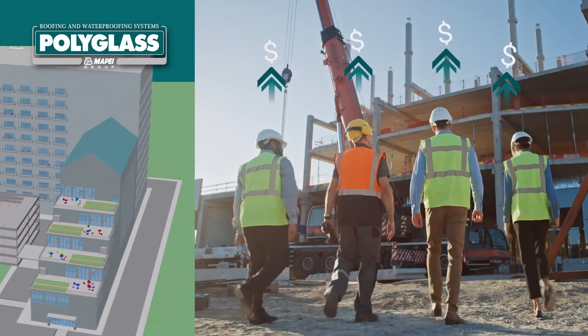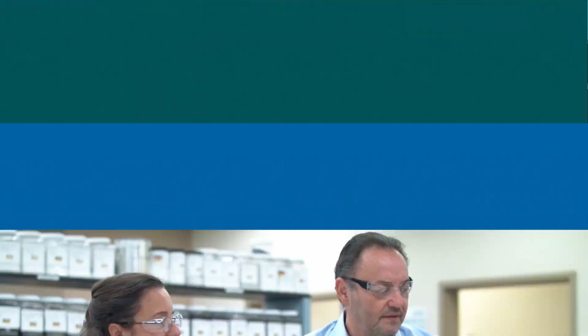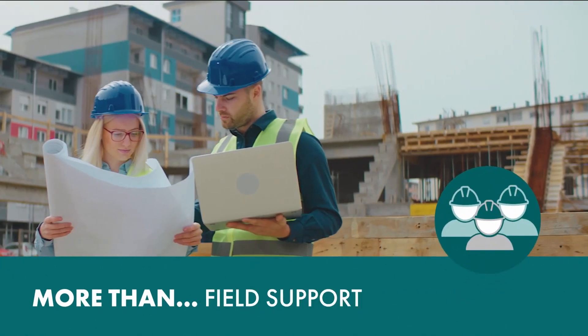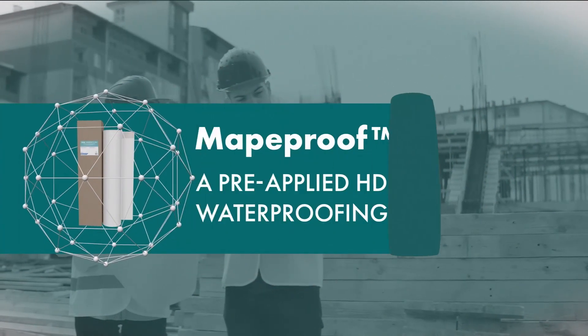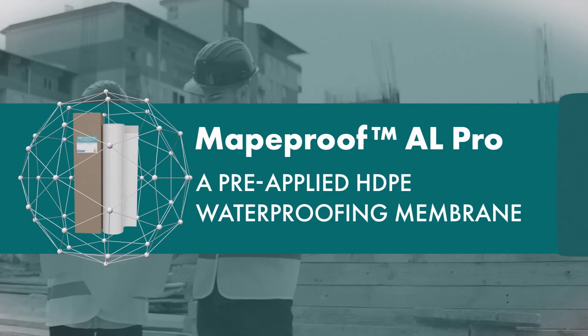Complex project designs, tight timelines, and costly labor shortages require you to work with a manufacturing partner that supports you every step of the way. Polyglass introduces MappaProof AL Pro, a pre-applied HDPE waterproofing membrane for below-grade applications.